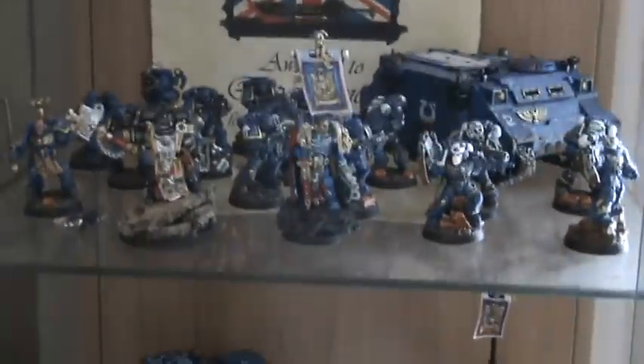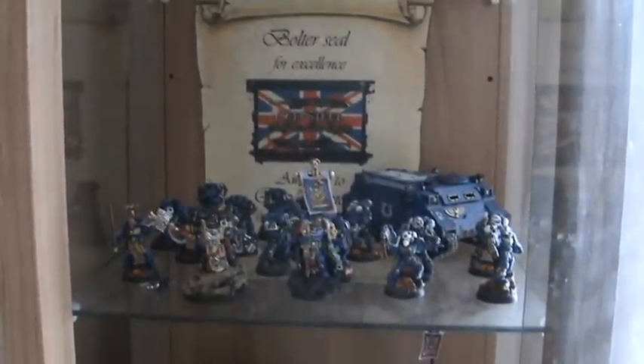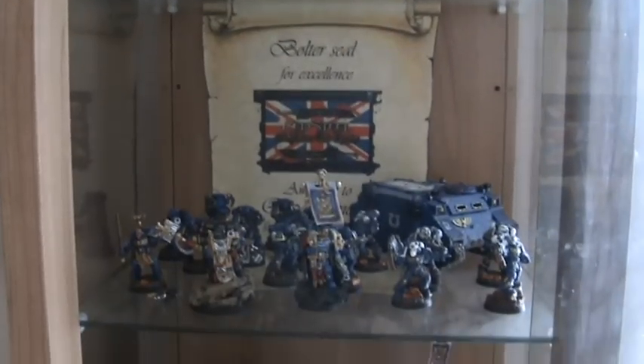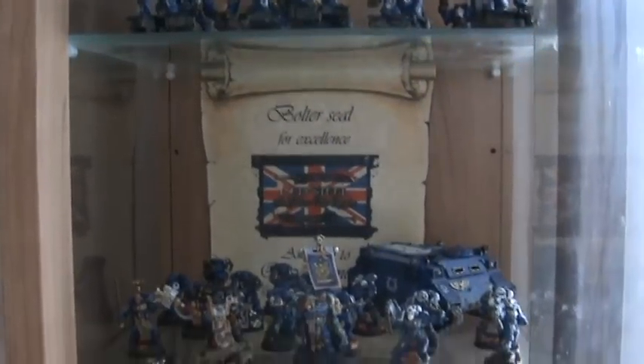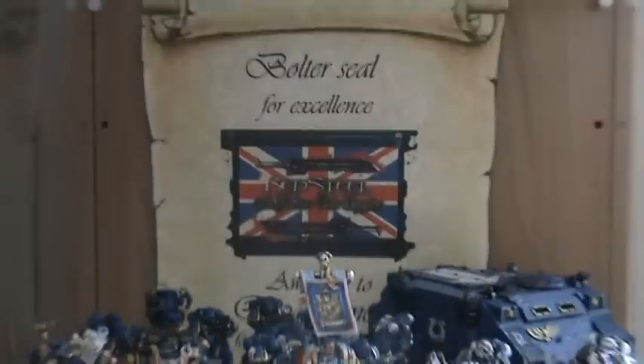I've decided to put it in my display case — I thought it looked really neat there. It was fiddly trying to get it in because I was too lazy to get the miniatures out, and I don't fancy working my way through them all again to get it back out, but you can see most of it.